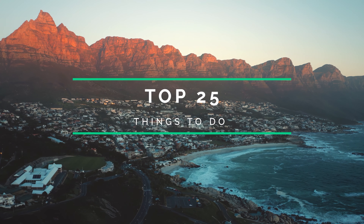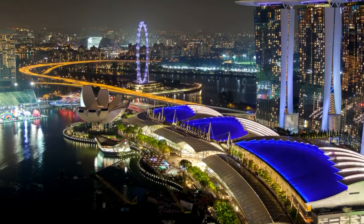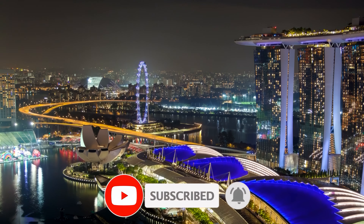So that sums up my top 25 things to do in Seoul. I hope you enjoyed. If you did, please leave a like on the video, and if you're new to the channel, hit that subscribe button. Until next time, have a great day.